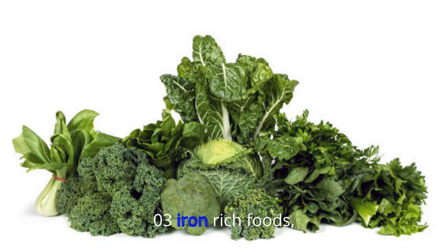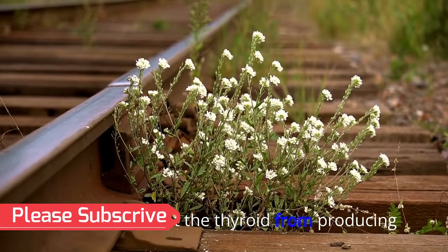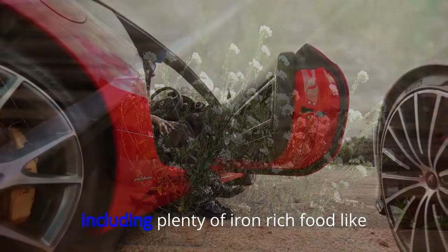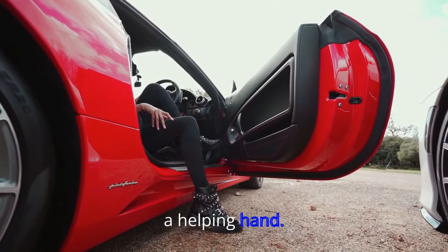03. Iron-Rich Foods. A diet that is too low in selenium or iron can prevent the thyroid from producing the right amount of hormones, which could slow down your metabolism. Including plenty of iron-rich food like spinach and broccoli can give your thyroid a helping hand.